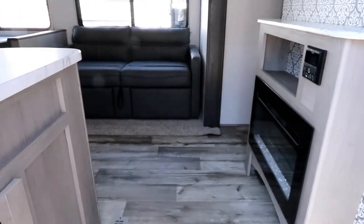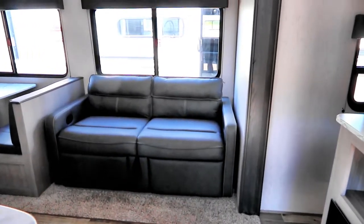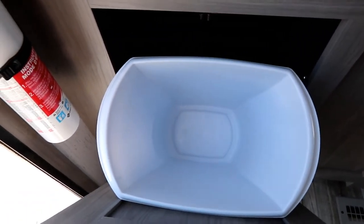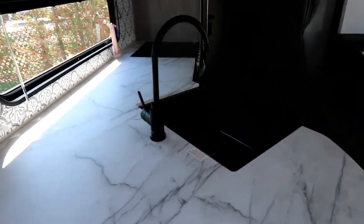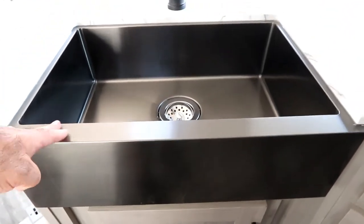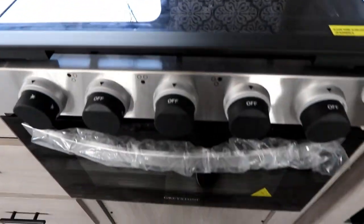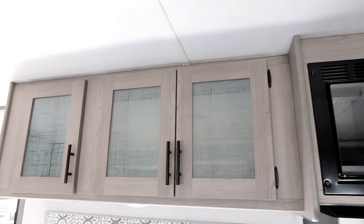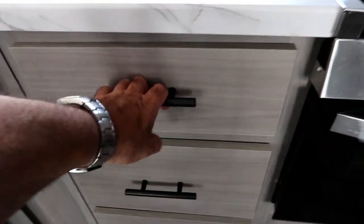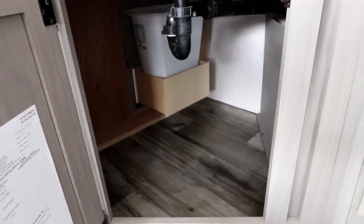From a weight perspective, this weighs in at just over 6,100 pounds with about 1,400 pounds of cargo capacity, which is very respectable. When you come in, Coleman puts a garbage receptacle right at the door — very convenient. There's good countertop space with a dark gray stainless steel farmhouse sink, a window in the kitchen area for lots of natural light, a three-burner range with oven, a microwave above, and good cabinet space over the kitchen plus three decent-sized drawers.